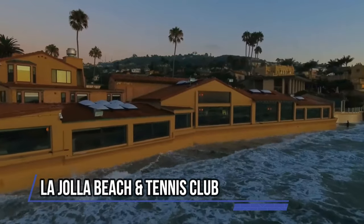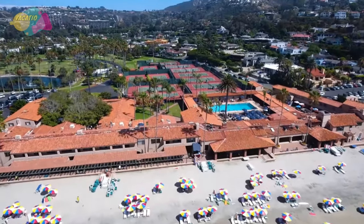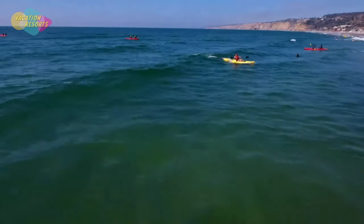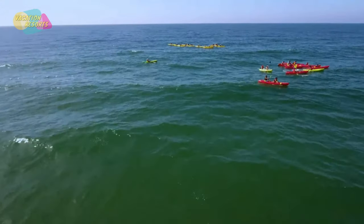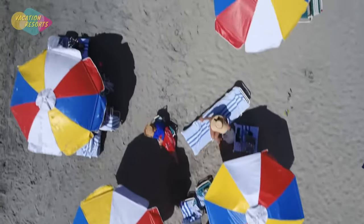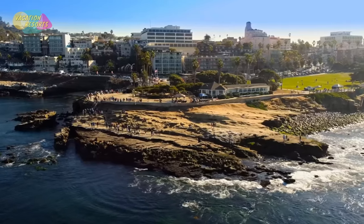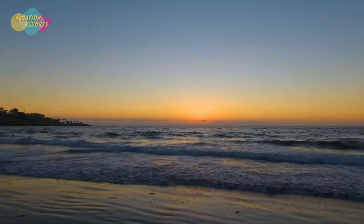La Jolla Beach and Tennis Club may be the best option if you're looking for a relaxing beach vacation and a family-friendly San Diego lodging that provides plenty of space for a big family or group of friends. It provides all of the conveniences of home as well as a private beach that is regarded as one of the top locations for kayaking, stand-up paddleboarding, learning to surf, and even snorkeling. Every room, from studios to three-bedroom apartments, has a private patio or balcony, some of which face the ocean.